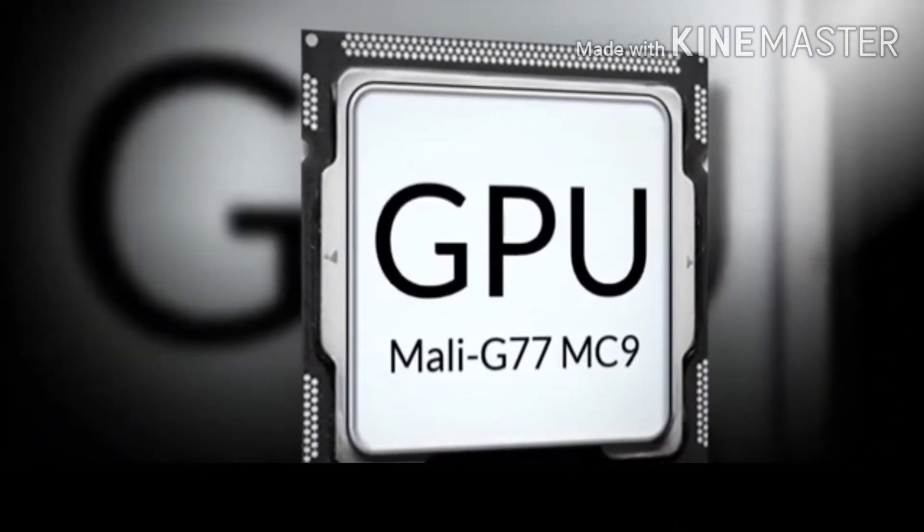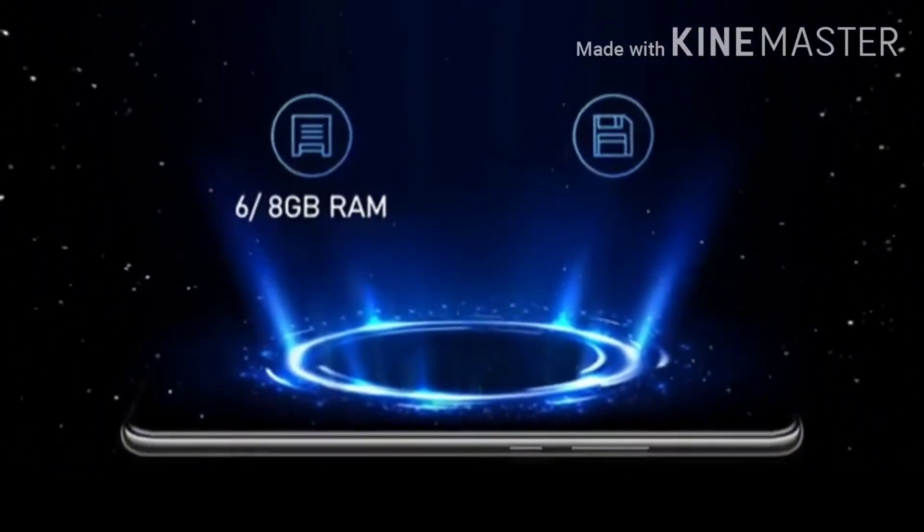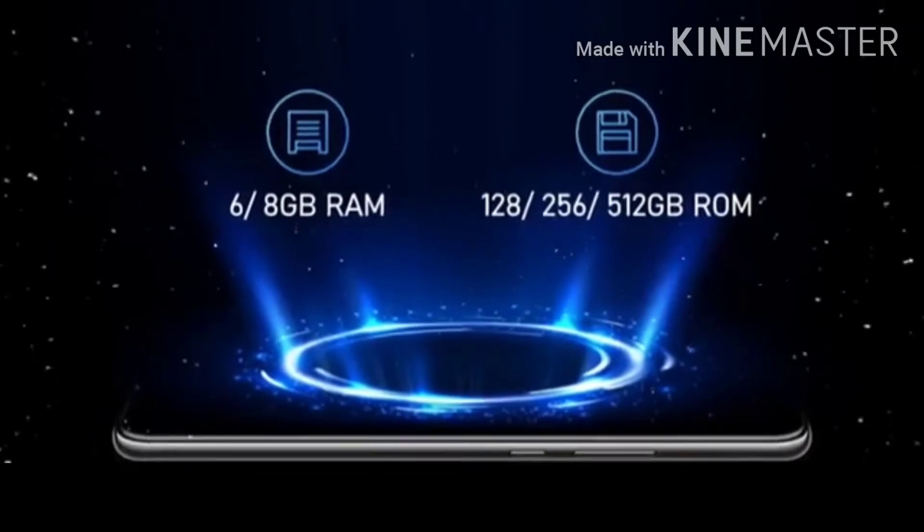We have a MediaTek 5G chip with a Mali-G77 MC9 GPU.